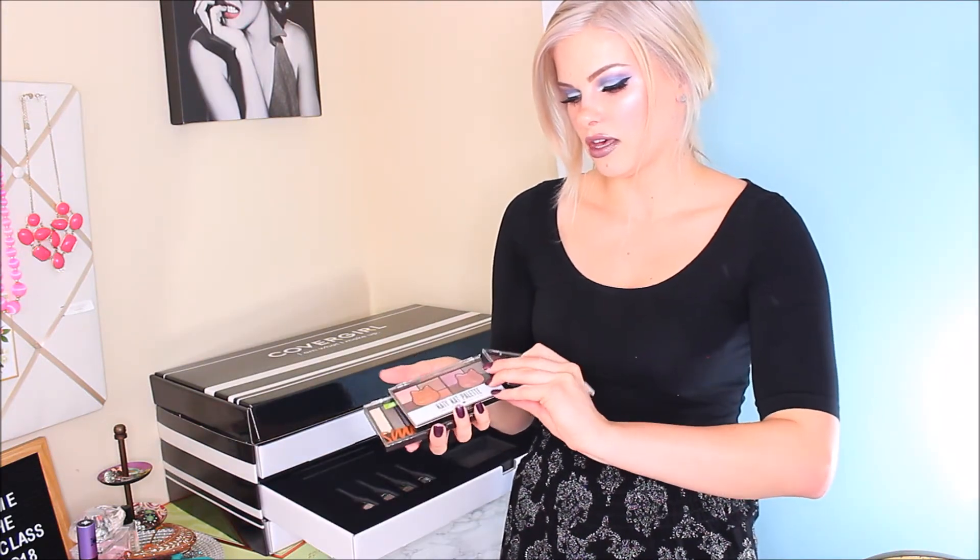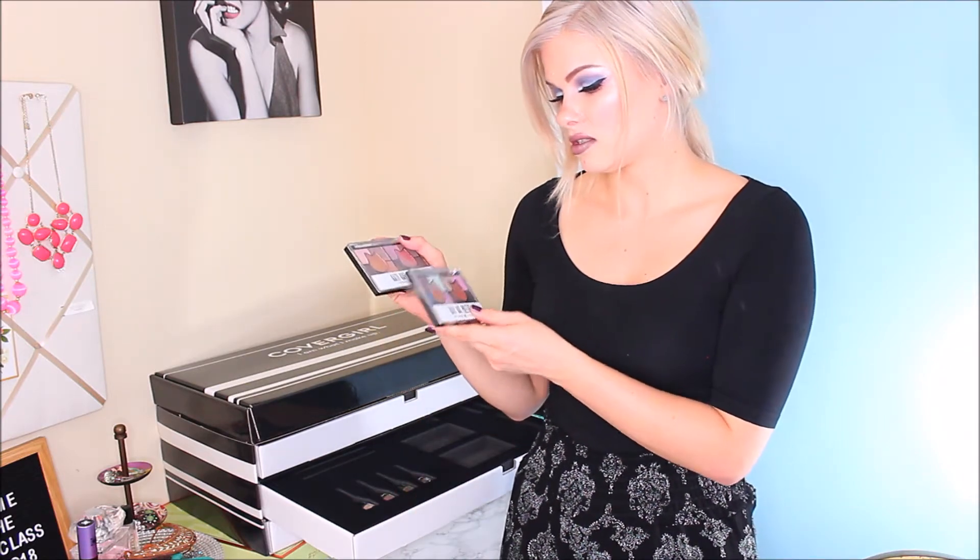For drugstore products, I think these are good. And now for the eyeshadow — there's two of the Katy Perry collaboration, the Katy Kat palettes, and then there's one of the Smoky TruNaked palette. I didn't try that one yet. These are really pigmented, really good, so I can only assume that hopefully that one's on the same level. I really like the Katy Perry ones — this one has beautiful shades. I just used it today. I really like it.